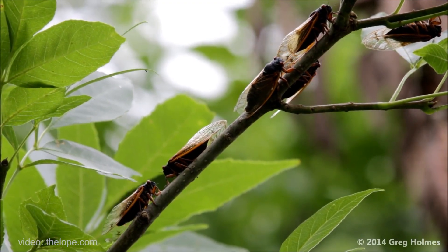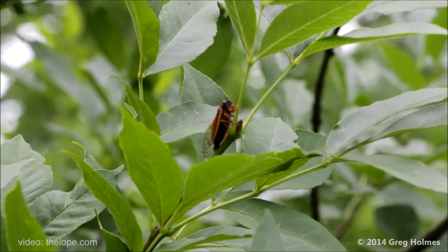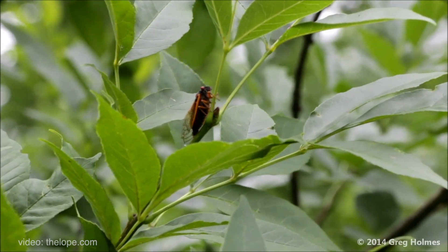Trees — not so much shrubs, but trees that were recently planted last year or in the last few years — are relatively young and might be more vulnerable, incurring a greater amount of damage than you might tolerate. But established and mature trees, you may even see some drooping and maybe some dieback on some branches, but it won't be enough to really hurt the health of the tree.